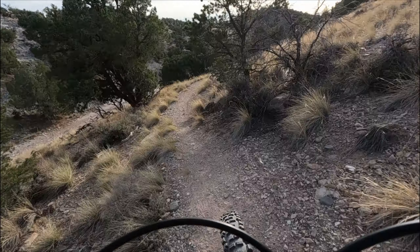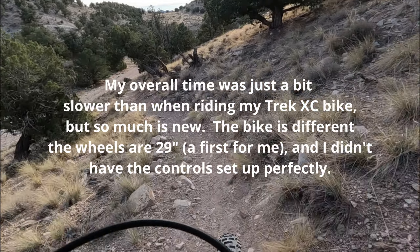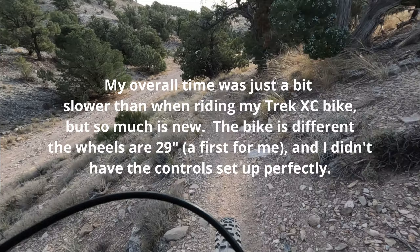It does inspire a little bit of confidence on the downhills, so that's a good thing.